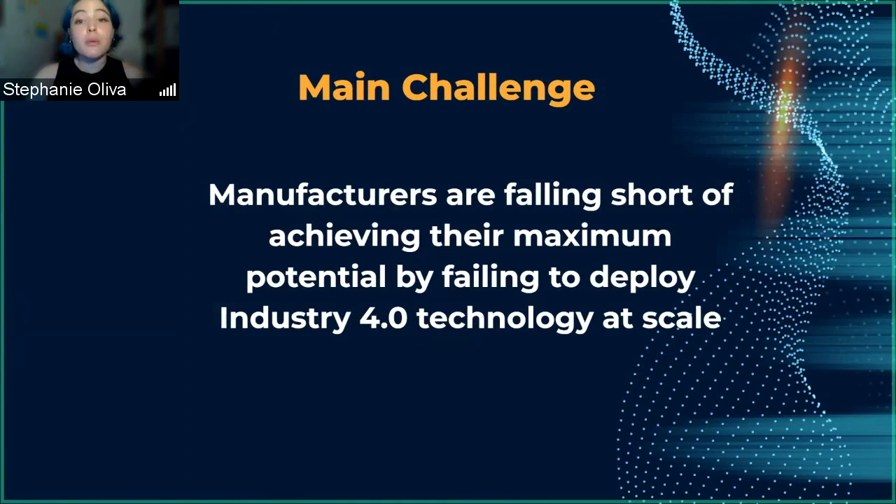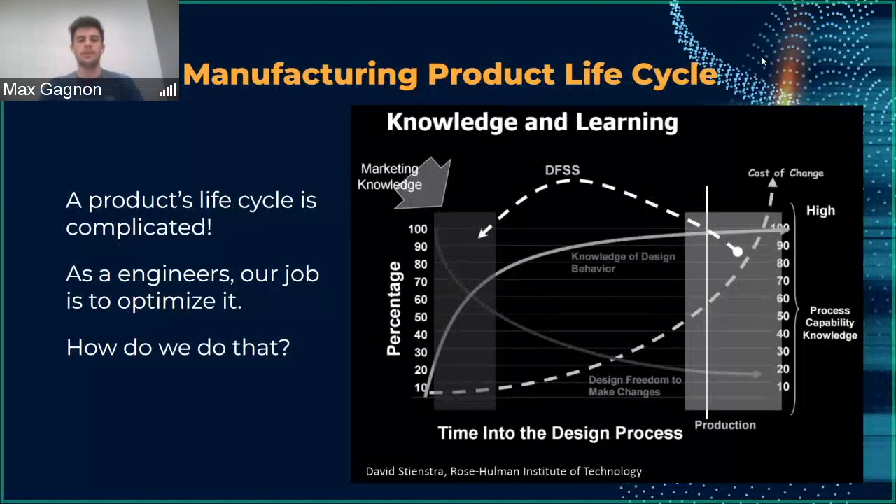Before we go into our main solution, we have some definitions to clarify what we're talking about. In order to truly understand what Industry 4.0 is and how it can help the manufacturing process, you first need to understand what goes on in that process. This graph on the right, taken from the lecture slides, does a good job of displaying how complicated the manufacturing process is, with many different points affecting other parts. Our job as engineers is to optimize this process both for cost and for time.